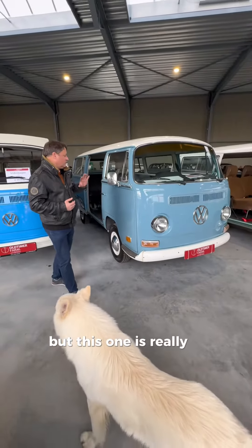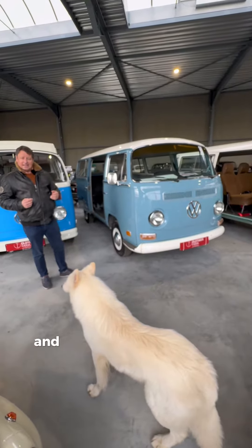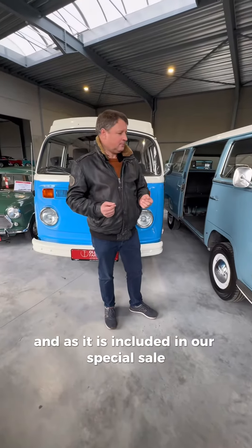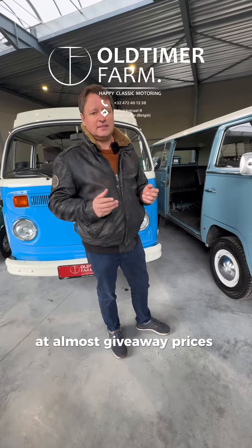But this one is really a collectible car and in really good condition, and as it is included in our special sale it will be cheap. So come and find it starting 4th of March at Aalteg, with 50 other cars at almost giveaway prices.